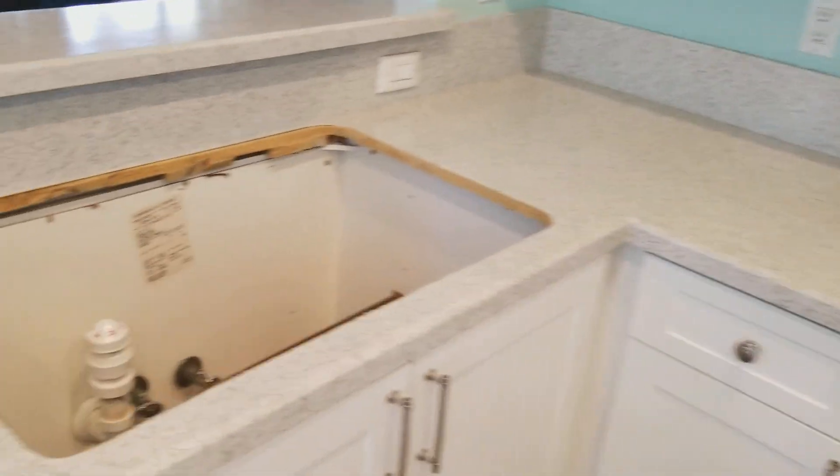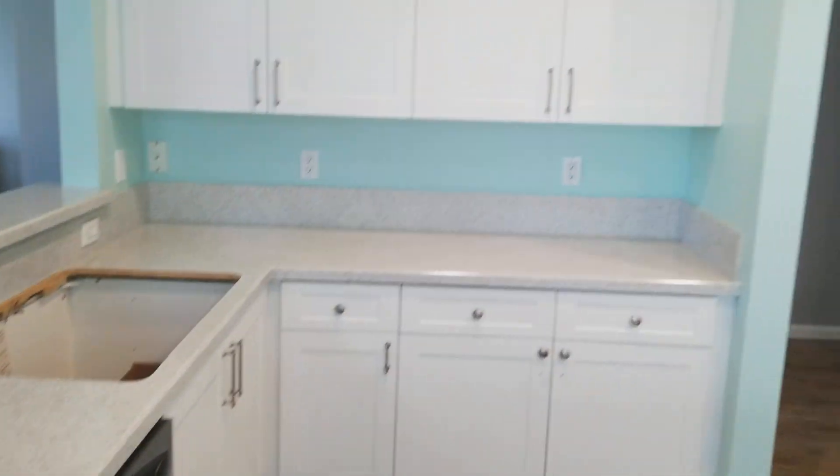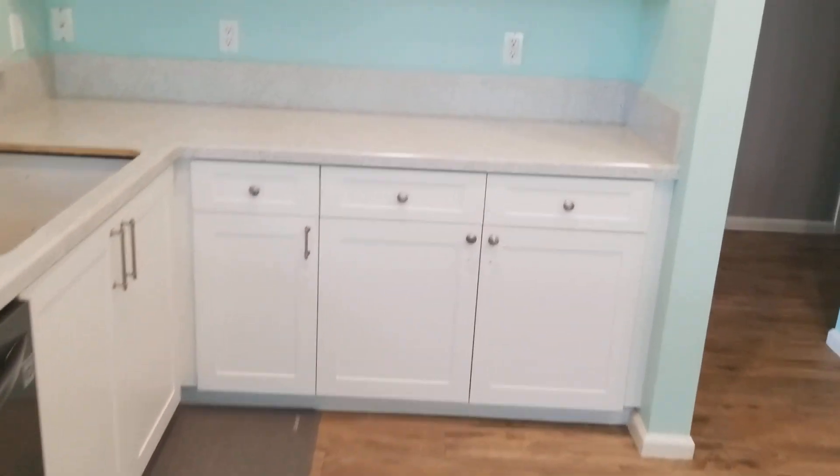Over here we got the main part of the kitchen. Brand new sinks going in tomorrow, new faucet — that'll complete the picture. Look at that. Just a couple two or three days total upgrade.